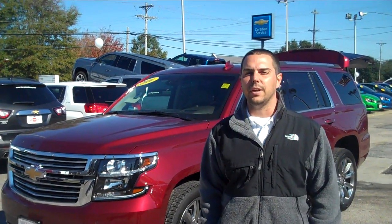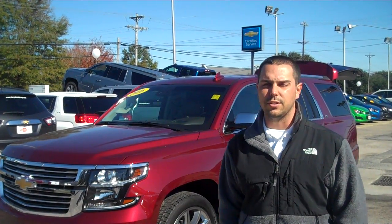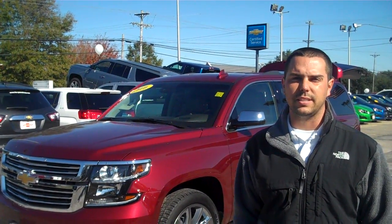Hey guys, this is Zach here at Team Perry's Performance Chevrolet here in downtown Elizabeth City. Today we're going to do another Chevy highlight on a brand new 2016 Chevrolet Tahoe.